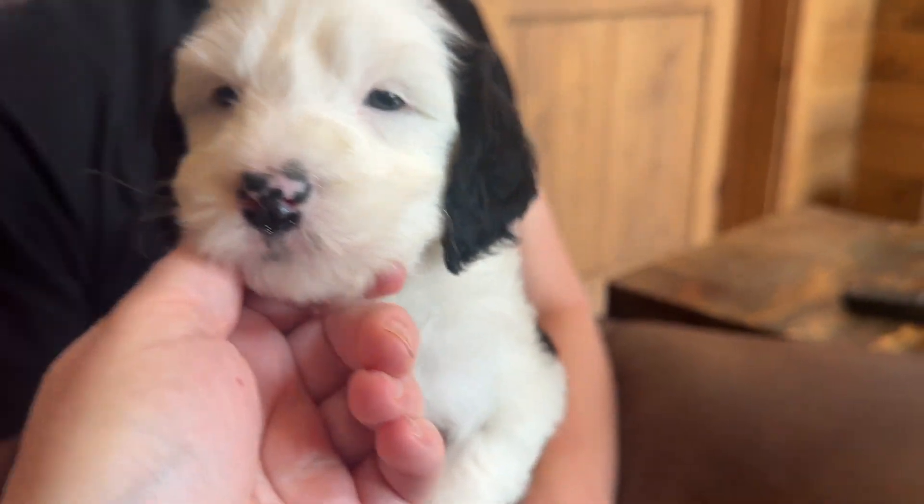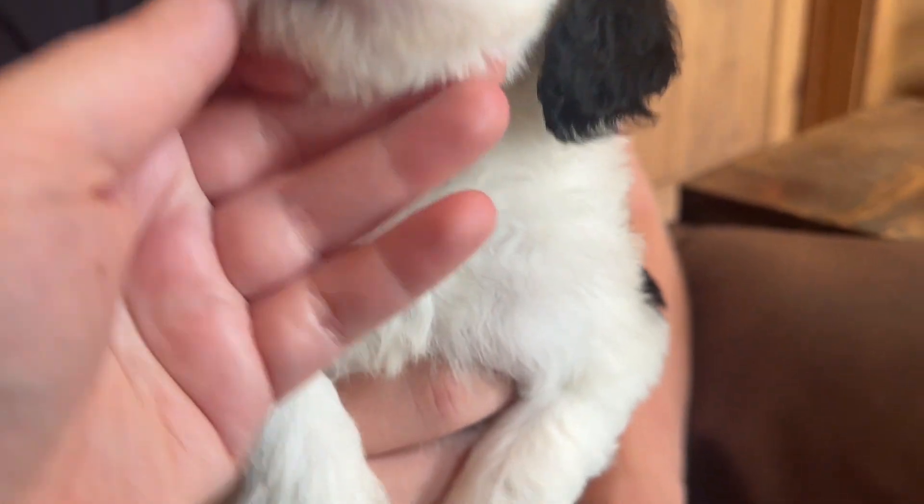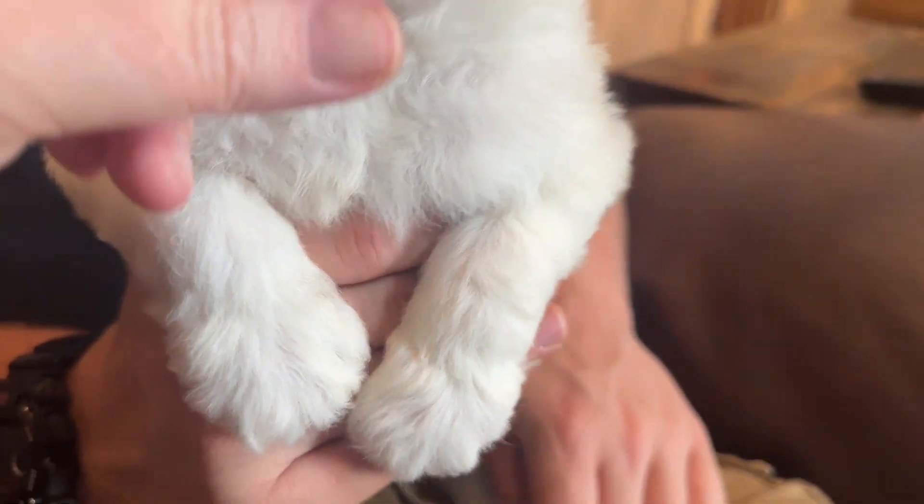She's got a mostly white face, but each ear is black. Her chest is white and her legs are mostly white.